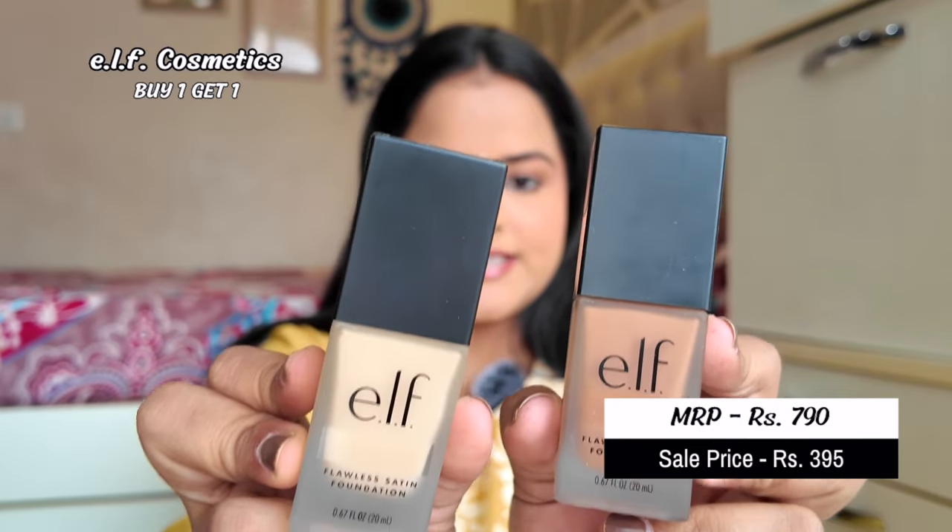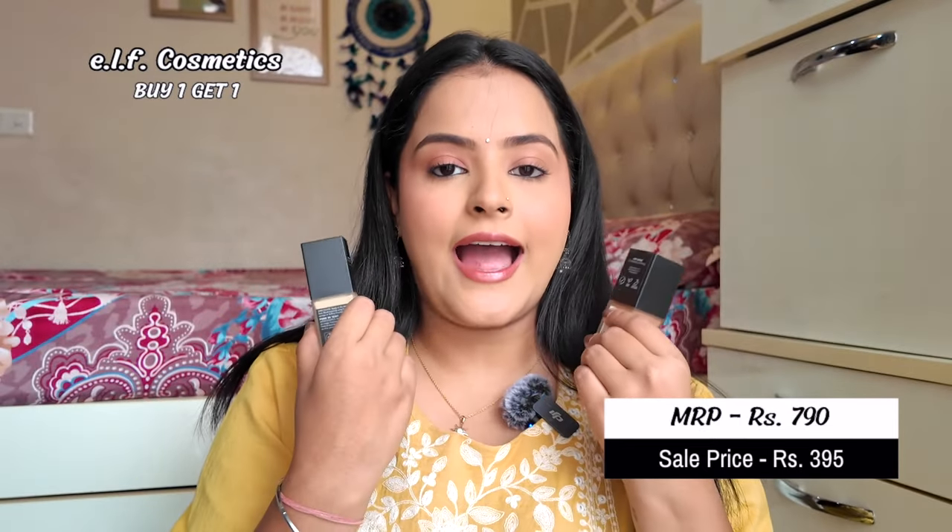Talking about foundation, I also got another very loved product — the Elf Flawless Satin Foundation, which has such great reviews. In Elf products on Nykaa, this sale is the sale of the year. Because of the buy-one-get-one offer, I have never bought any Elf product at full price. I got it in two shades: 140 Light Ivory and 450 Caramel, so I can mix and create a lot of skin shades.